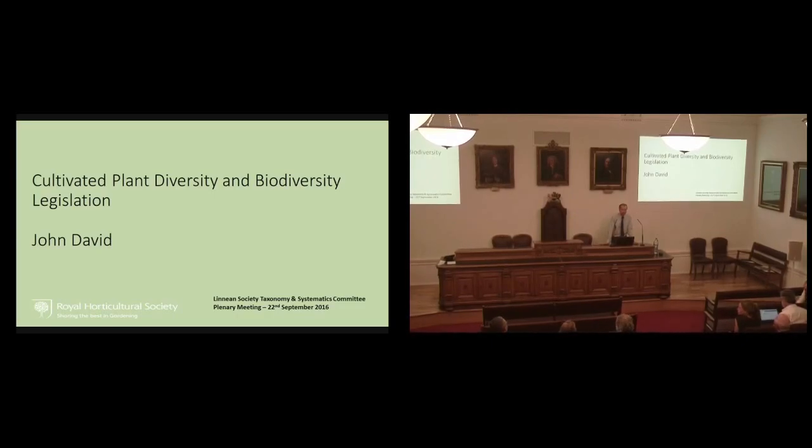I worked for the RHS for just over 10 years, and started not long after being given the job of handling the horticultural implications of CITES, and then gradually my brief was added to with invasive species, the Nagoya Protocol, CBD, plant health at one stage, plant health regulations, and then the European plant reproductive materials legislation.